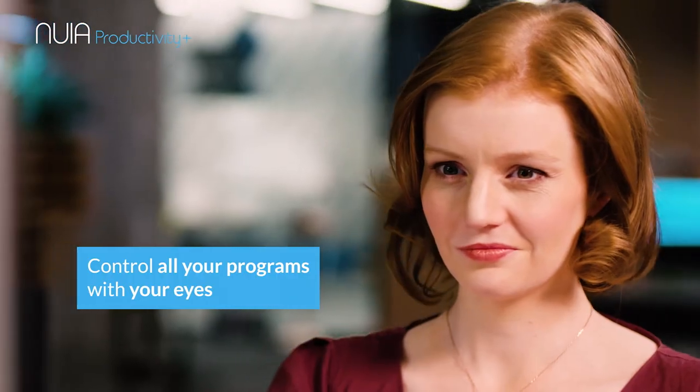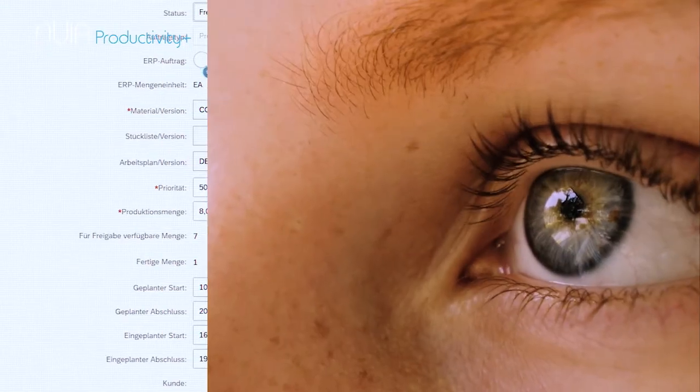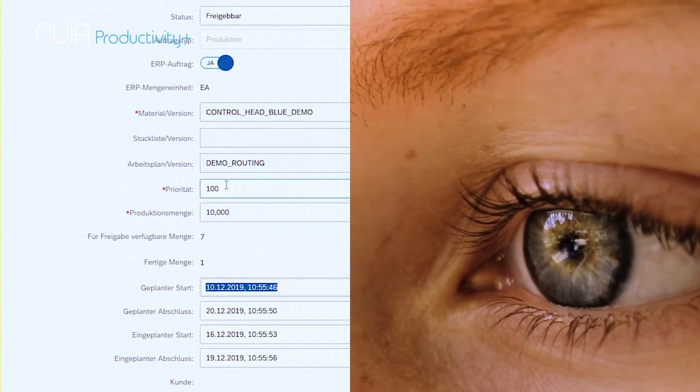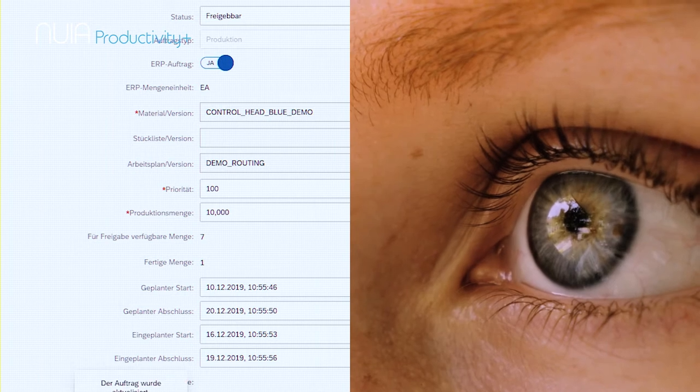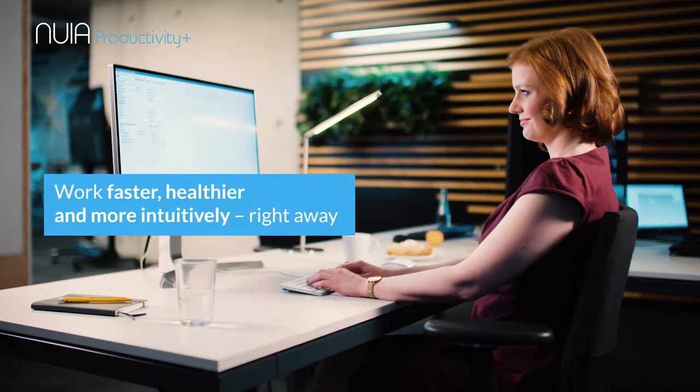Use all your usual programs, but from now on control them with your eyes. Nuya enables the first really natural interaction between you and your computer, because Nuya intuitively reacts to where you're looking anyway. No need for changes or any additional learning — just go ahead.